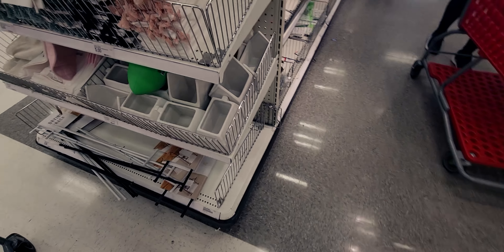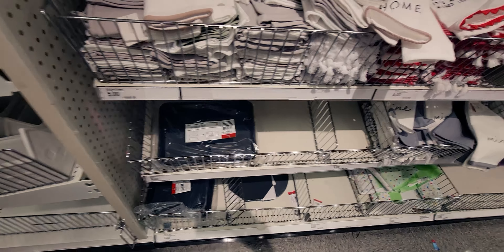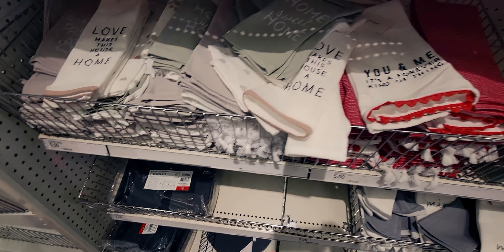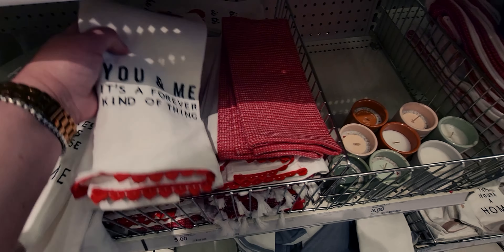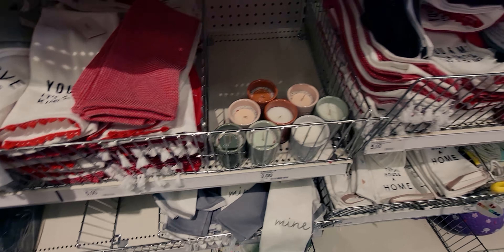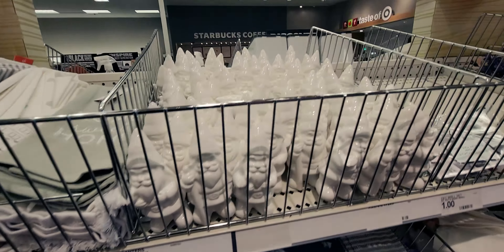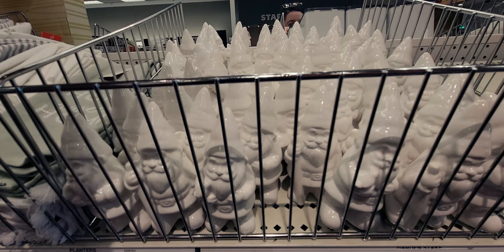Then over here they have some more cute hand towels. I'm imagining the Valentine ones are on sale. And they have the gnomes — look at all the gnomes, they're all lined up! These are $1, really cute ceramic gnomes.